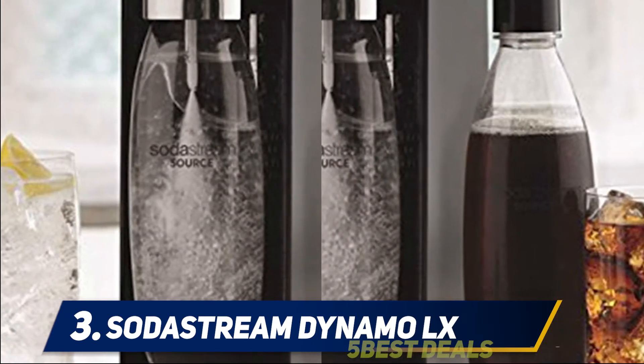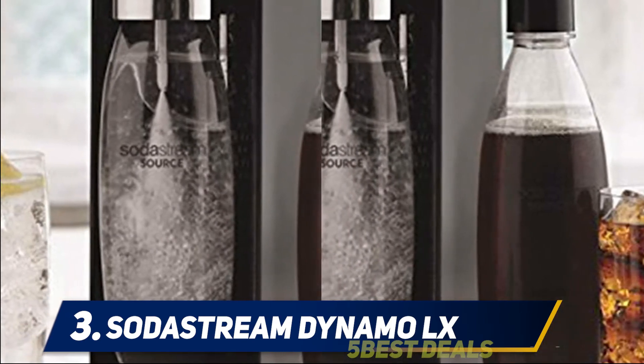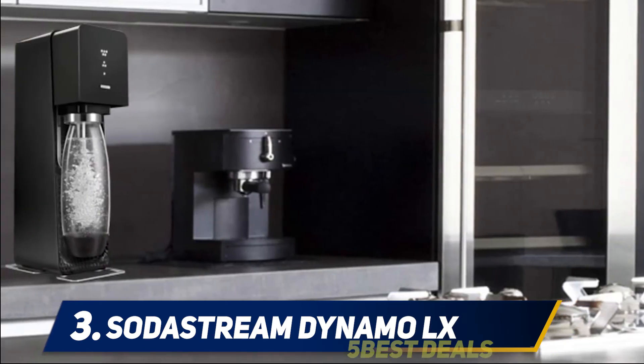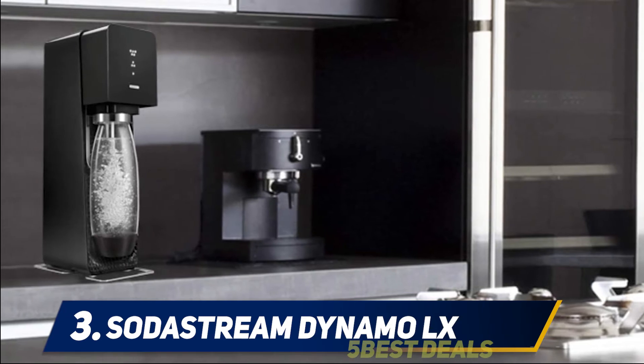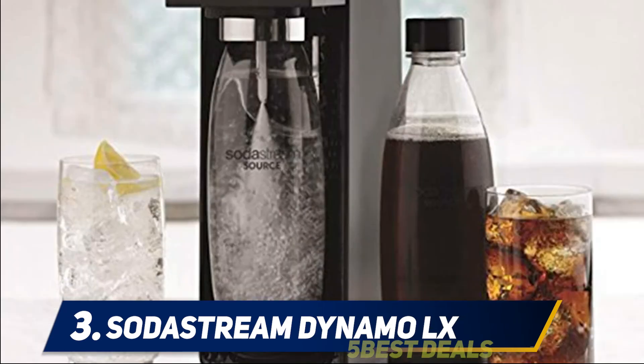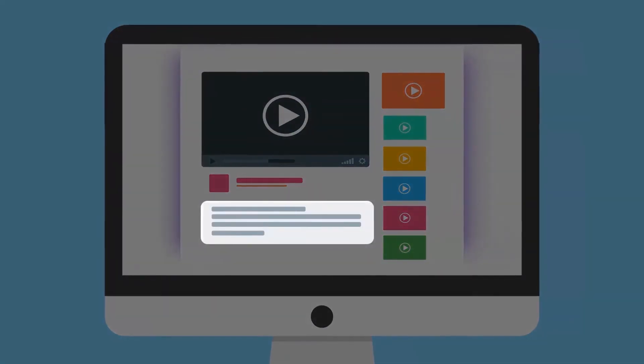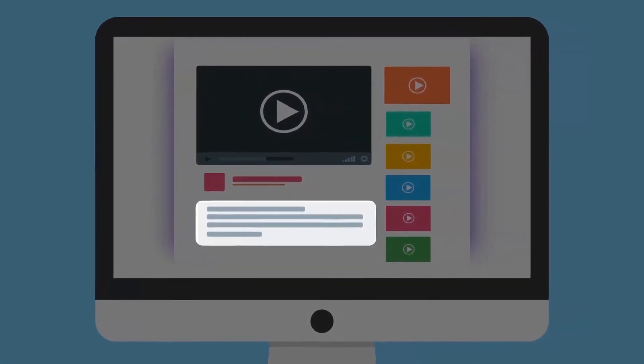Preparing refreshing drinks doesn't get any better with the SodaStream Dynamo LX machine. You enjoy the convenience of turning clean water into flavorful soda and sparkling drinks in seconds. If you are looking for a soda machine that delivers perfectly carbonated drinks, then you made the right choice. For more information and pricing, check out the product links in the description.